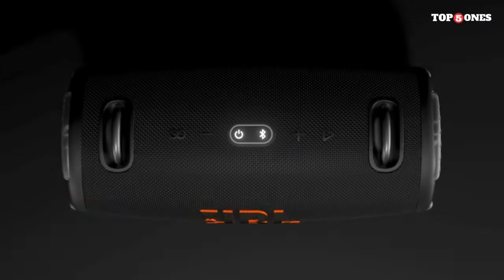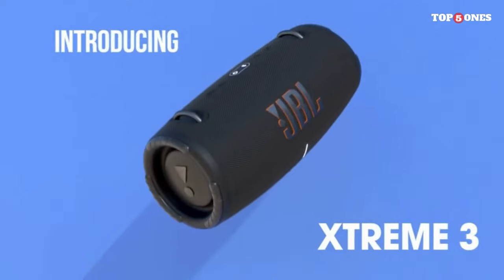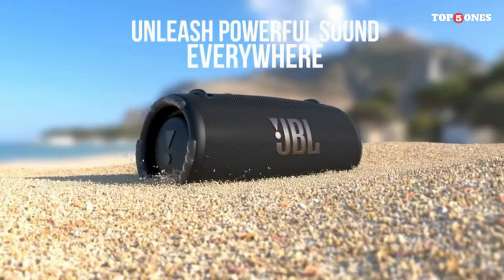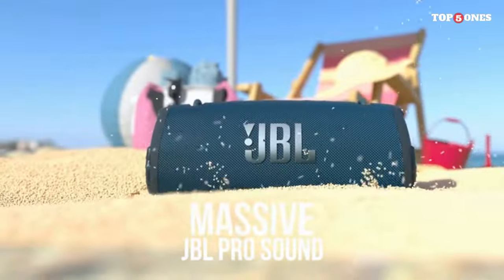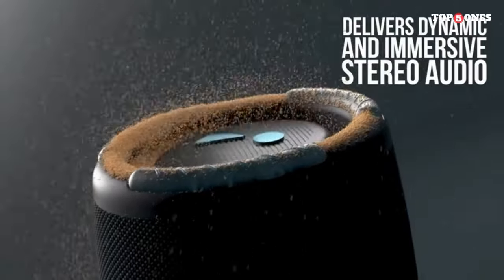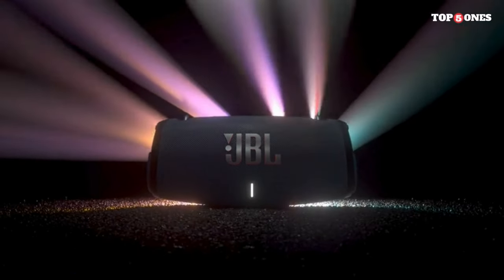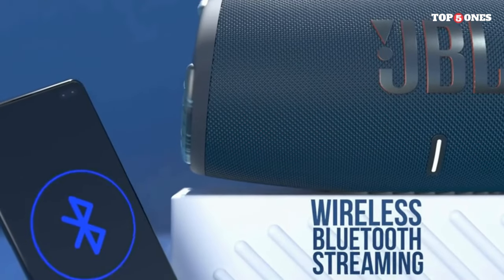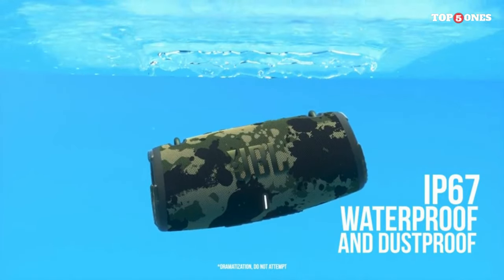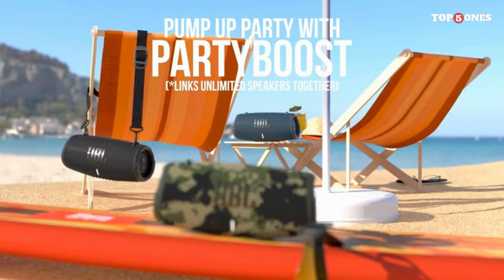Number three, the JBL Xtreme 3. It features a sleek and modern design that's both stylish and rugged, built to withstand the elements with a durable fabric and rubber housing that's IP67 waterproof and dustproof, making it perfect for outdoor adventures. It also has a convenient carrying strap. The real star of the show is the sound quality — the Xtreme 3 delivers immersive, room-filling sound that's truly impressive.